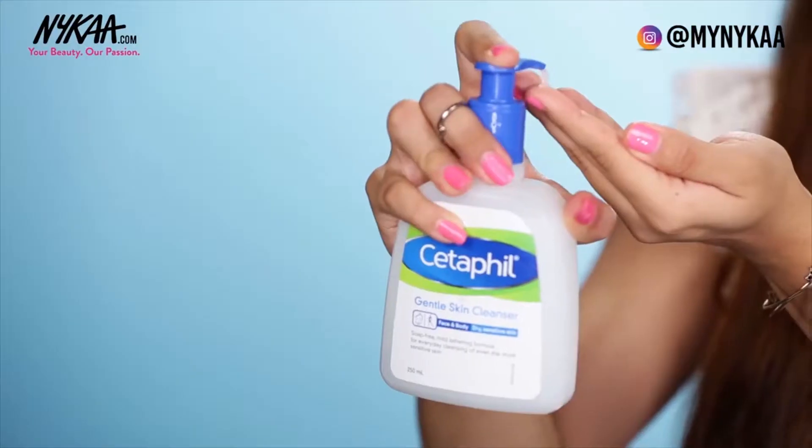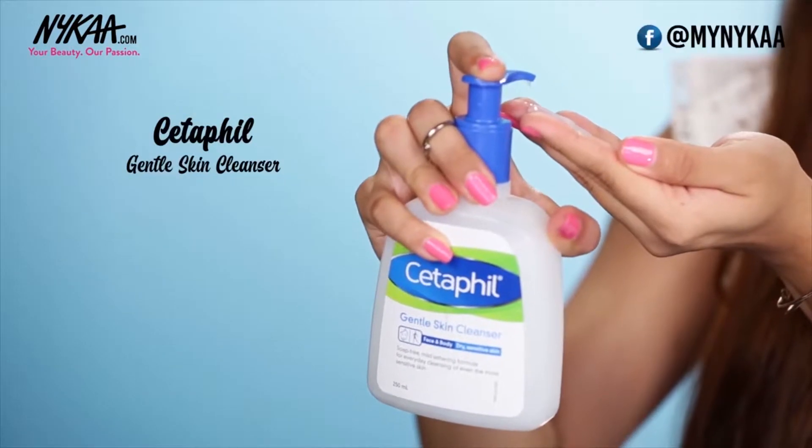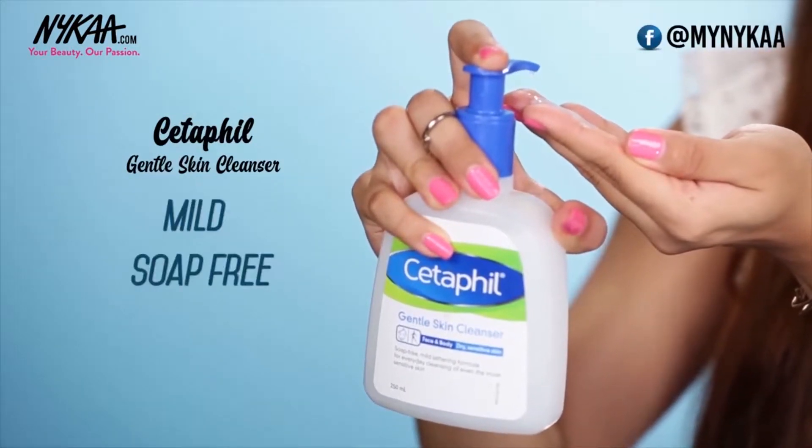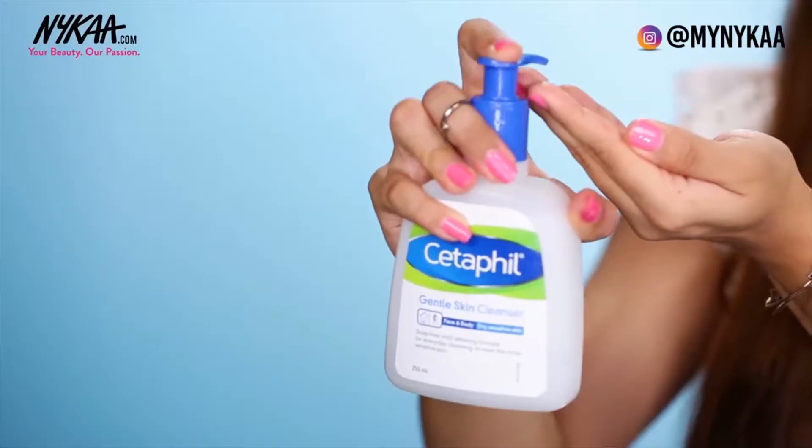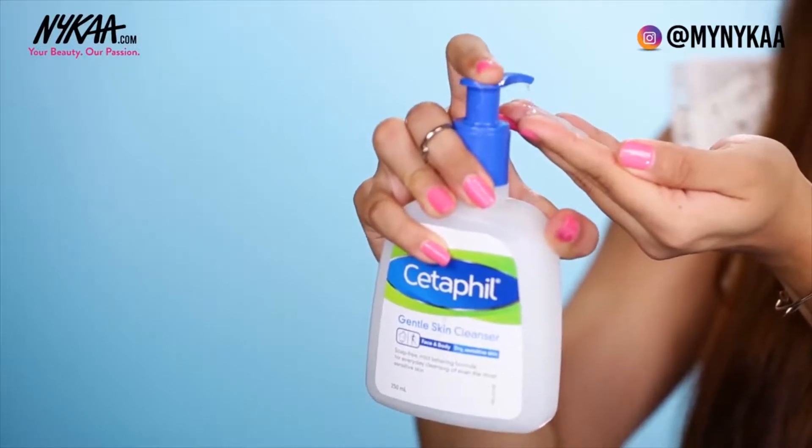Moving on to face wash — I would recommend Cetaphil's face cleanser. It's mild and soap-free and it's perfect for sensitive skin. It's also moisturizing at the same time, so it does not dry up your skin too much. Once you've dampened your face with some water, just take one or two pumps of the cleanser and massage it all over your face. You'll notice that this is a mild lathering formula, which is perfect for everyday cleansing.